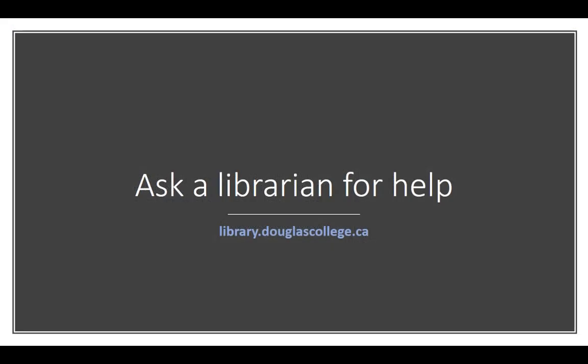If you need help citing your sources, a librarian can help. If you need help writing or learning how to paraphrase properly, the Douglas College Learning Center can help.